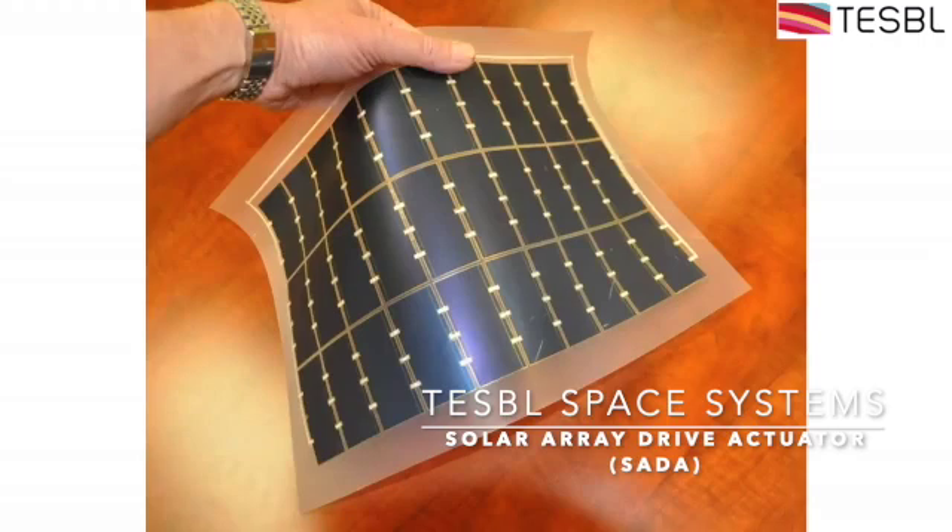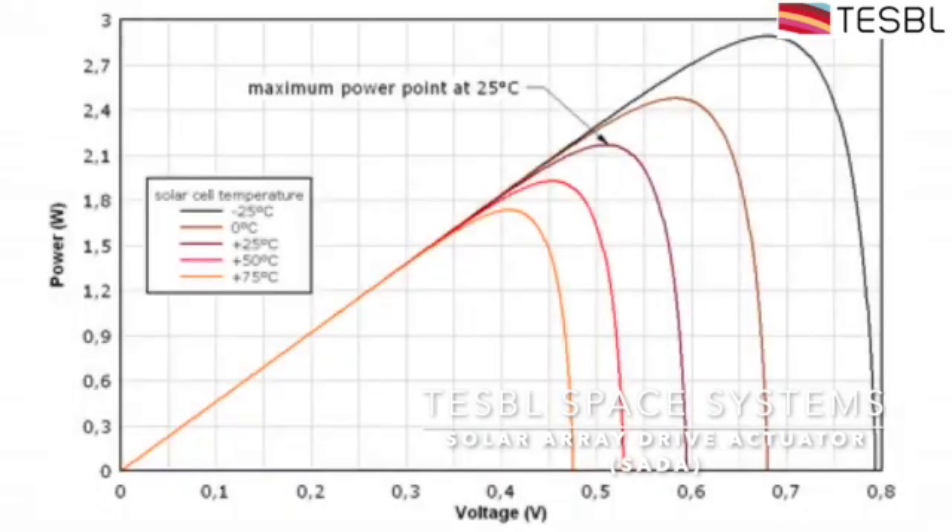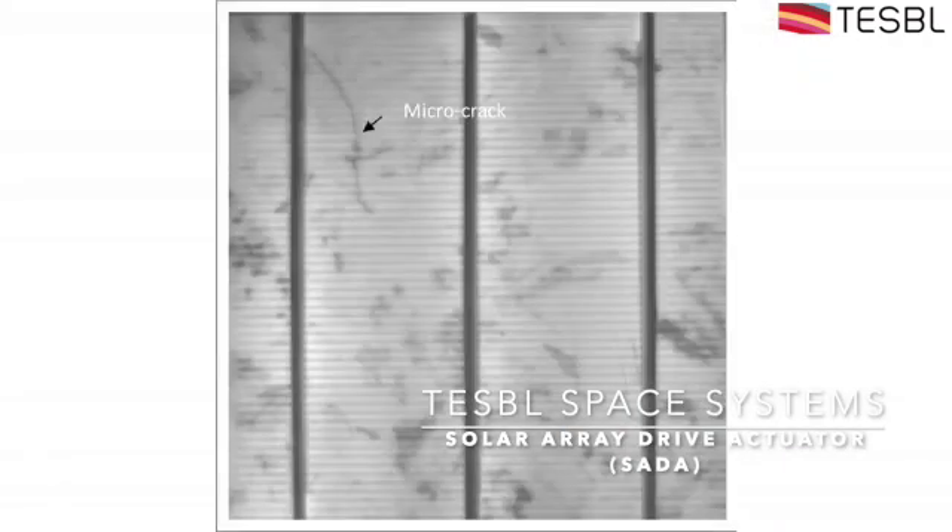It should be noted that degradation of the panel occurs because of cyclic thermal load. Panels expand and contract with temperature, and as a result, over time, cracks appear in the silicon structure.